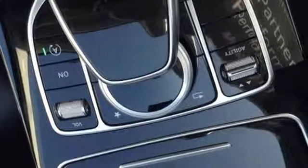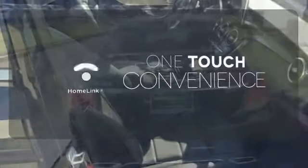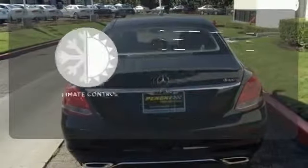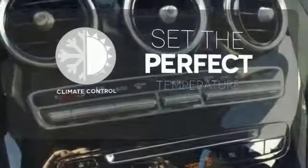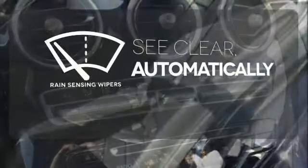You'll love the extra large panorama sunroof, Harman Kardon sound system, and M-Brace technology. With Homelink, one touch makes your arrival as welcoming as if you'd never left. The climate control lets you set the temperature exactly where you want it. The rain sensing wipers remove rain, snow, or debris automatically.